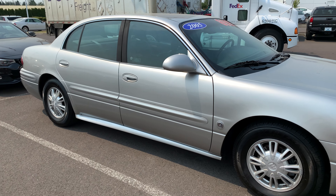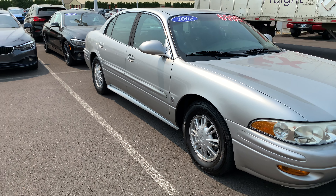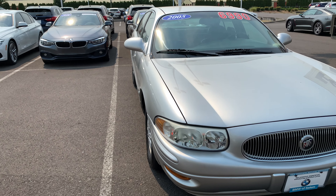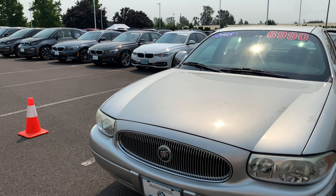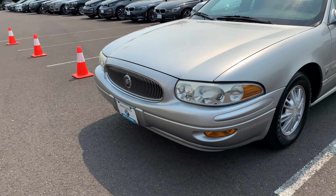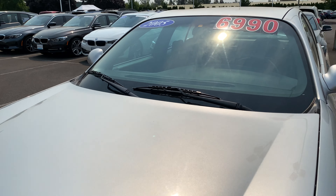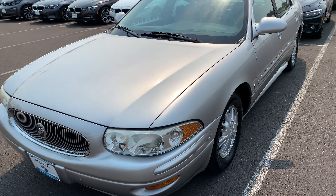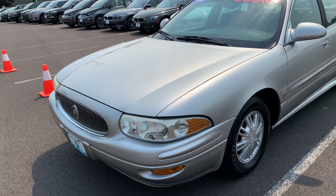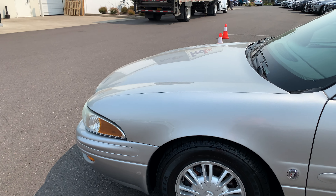Perfect timing — we got the good old FedEx truck coming around here. You can see some little scratches on the hood there, nothing all that bad. Paint still shines really nice.